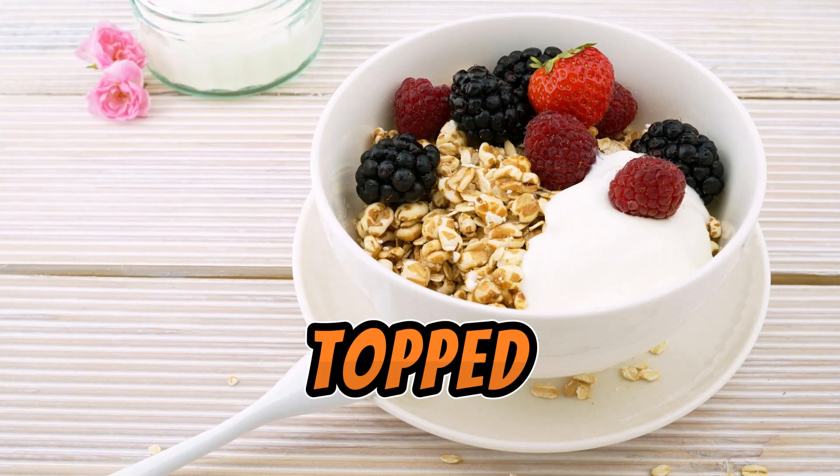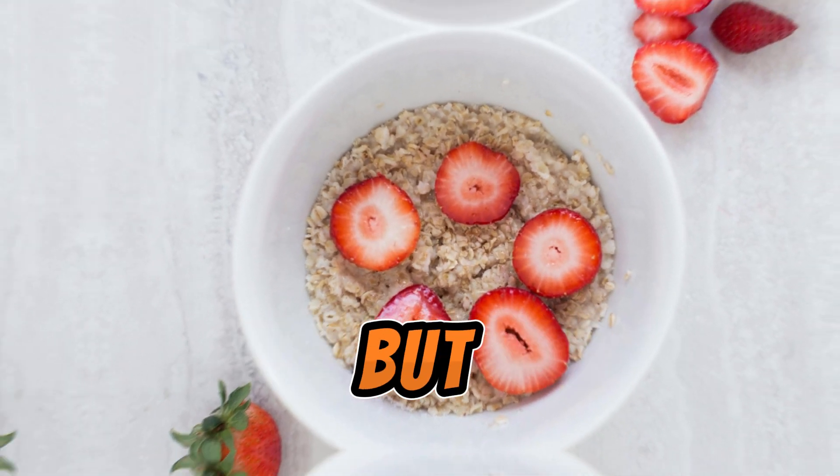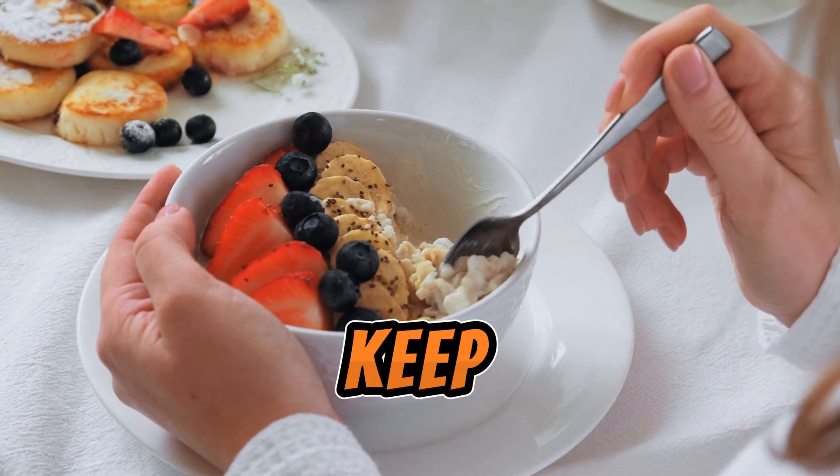Starting off with hearty oatmeal topped with fresh berries. It's not only warm and comforting, but also packed with fiber to keep you feeling full.